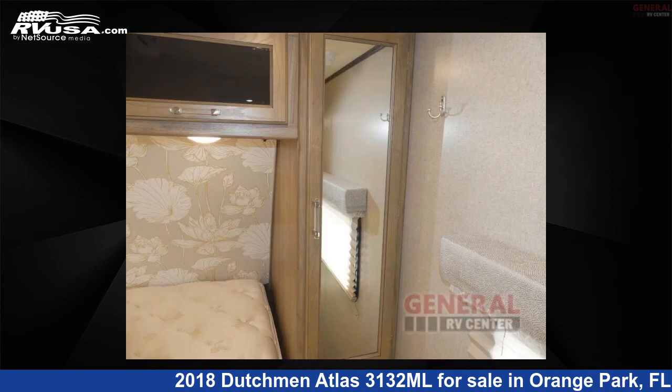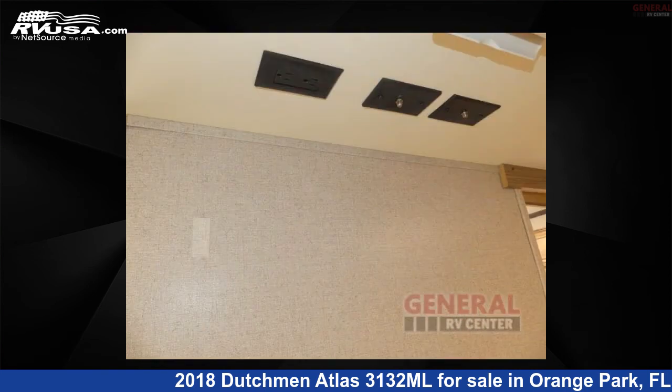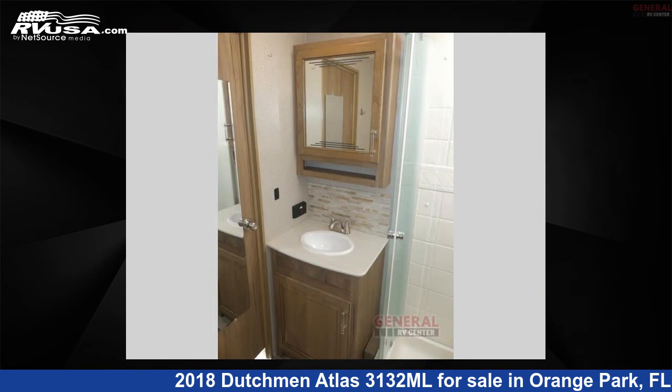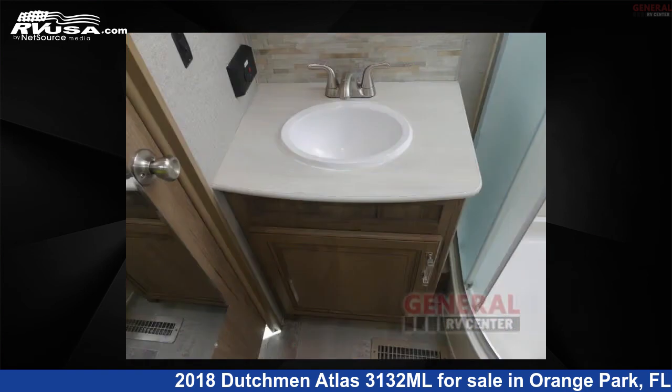The floor plan layout of this travel trailer features a front bedroom, kitchen island, and rear kitchen. Remember, this is an AI-generated video of one of thousands of classified listings on RVusa.com. If you're interested in this unit, visit the link in the video description to view more photos and the current price, or reach out to the seller.